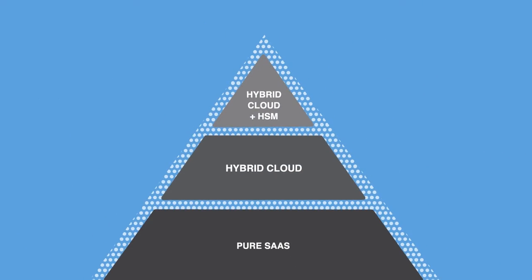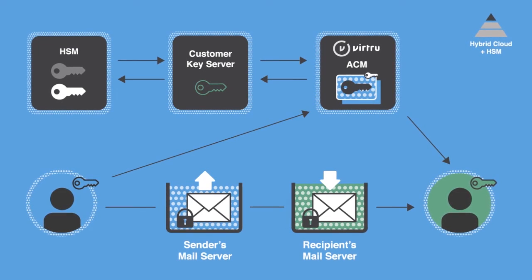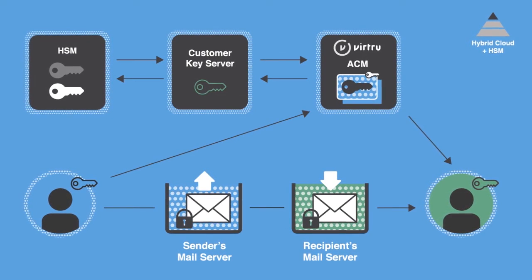Additionally, you can back up the CKS with a hardware security module, a physical device that lets you share your own public-private key pairs across any Virtru-supported clients.